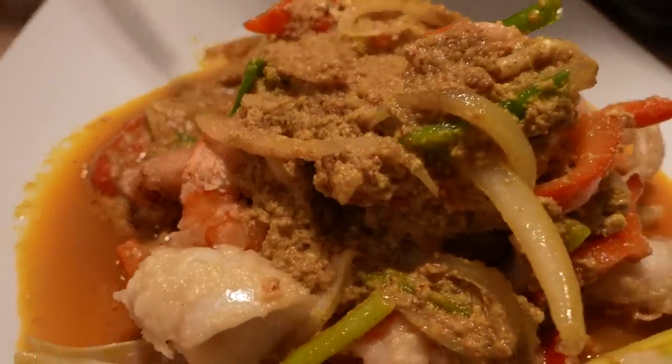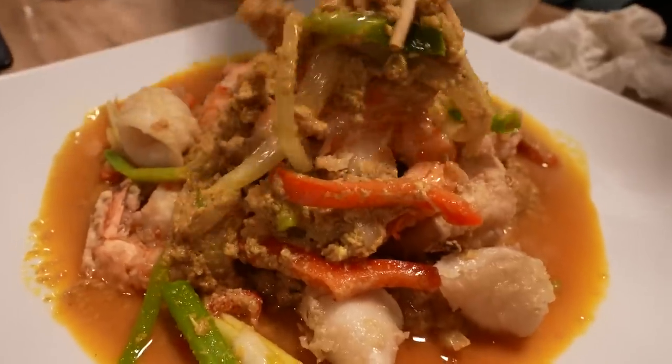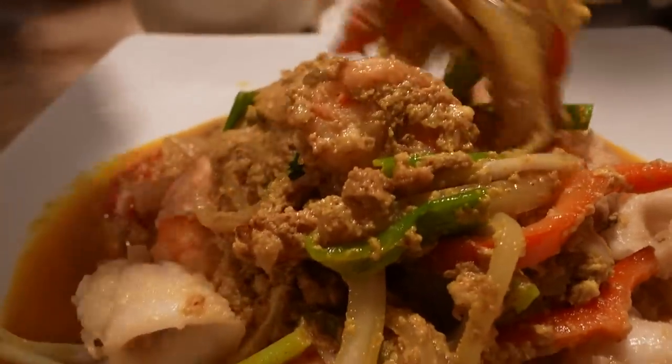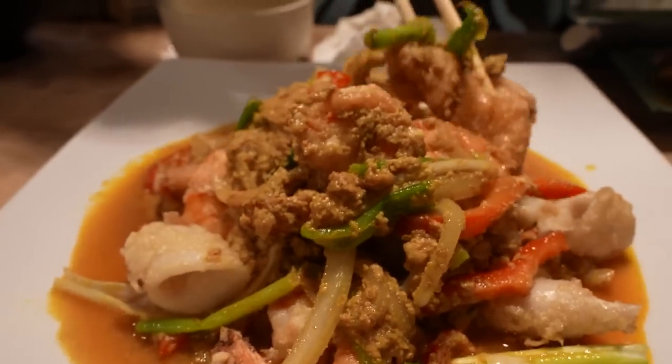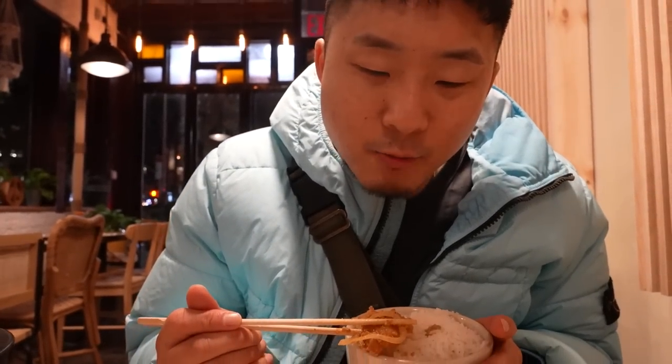Our last dish here is the Pad Pong Kari Talay — stir-fried jumbo squid, fish fillet, egg, bell peppers, onions, and scallions with a curry sauce. Kari meaning curry. This looks really good — more like one of those dishes you will actually see in Thailand. The fish fillet is very tender. The squid is kind of like calamari, deep fried. There's nothing wrong with Pad Thai or Pad Siu, but if you come to a restaurant and it has a list of specials, definitely check them out. It's worth the experience because you're just going to get dishes you've never had before. Trust me, there are so many dishes of Thailand that are undiscovered or at least unrealized to us.